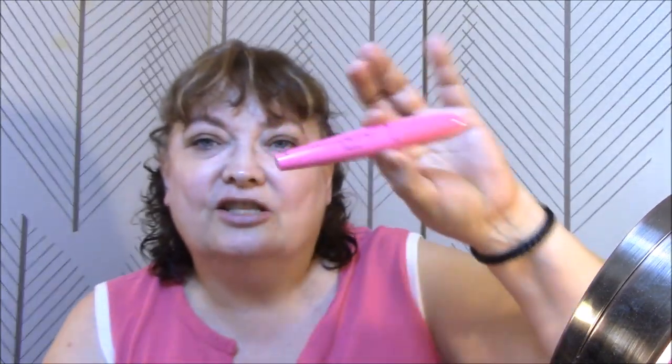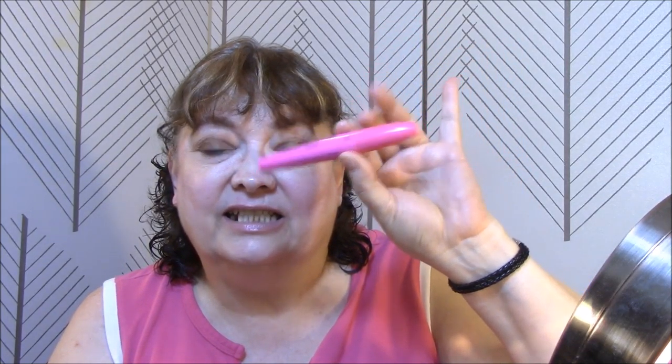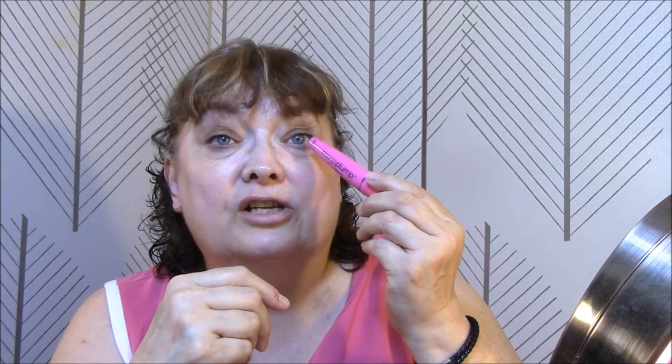This is going to be the first and last day I use this mascara — it's going in my junk pile because it did nothing but clump on my lashes. I hate it, absolutely hate it. One of my requirements is that it does not clump, and this one clumps horribly. A huge clump got up underneath my lashes, so every time I blinked I had a mess, and it got in my eye — my eye is burning. Not going to use this again.